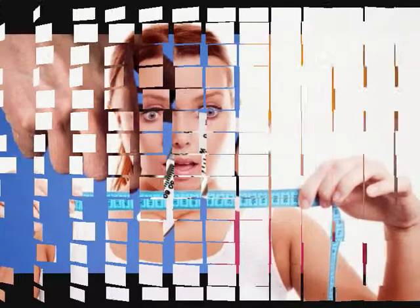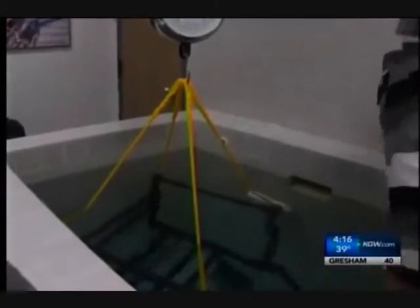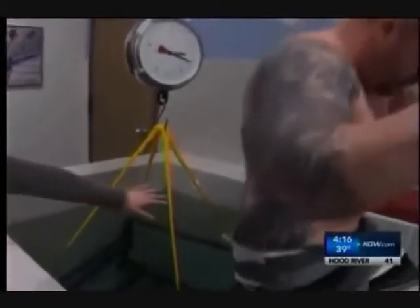Body fat calipers is quite a popular way to measure body fat, and it can be quite accurate, but the problem with calipers is it's not the most comfortable method and you have to do some calculations to get your results. Next, we've got some very precise but equally expensive ways for finding your body fat percentage.